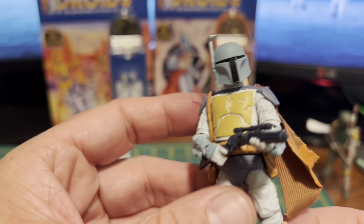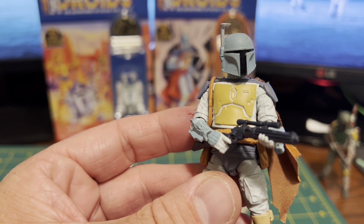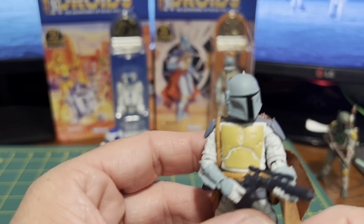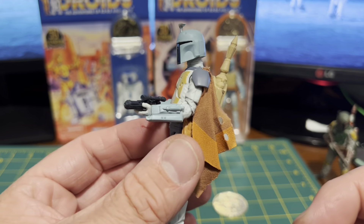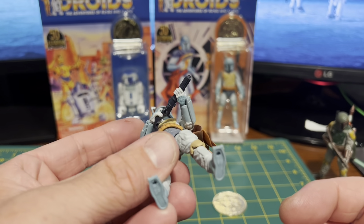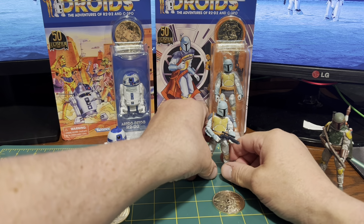They've done animated figures before — around the 30th anniversary when they were doing their McQuarrie sculpts, there was another one that came out around that time. They did the animated debut — maybe that was Legacy Collection or 30th anniversary, I can't remember. But I have that one in with my Mandalorians. This guy's going in there as well — he just looks great. A little more simple on the paint apps, not a whole lot of different color variations, but that's not a complaint — they're matching the animation style. He really looks good and will look good on my shelves in the new home.